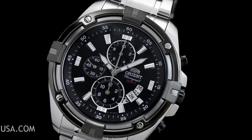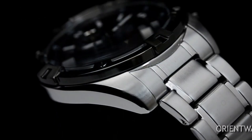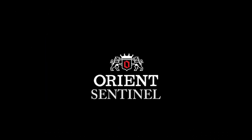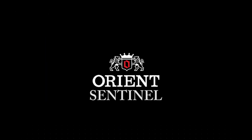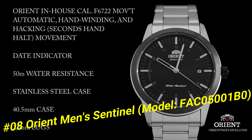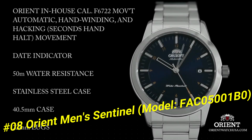Fold over clasp, screw down crown, band 24 millimeters long, dial window material type scratch resistant mineral. Number 8: Orient Men's Sentinel, Model FAC05001B0.